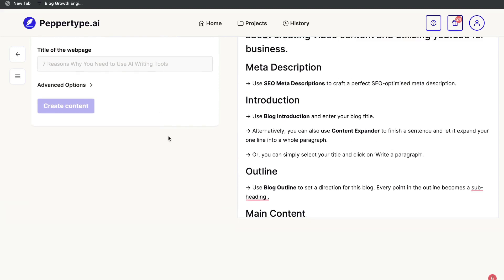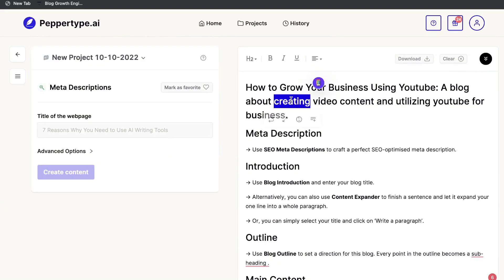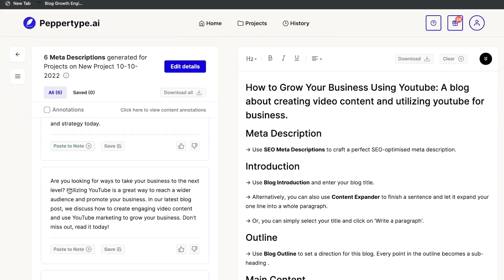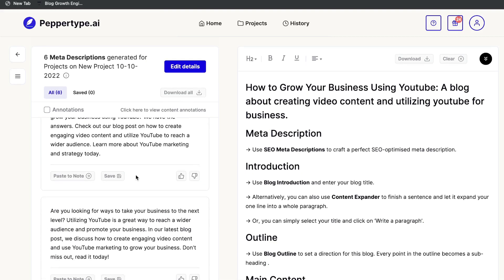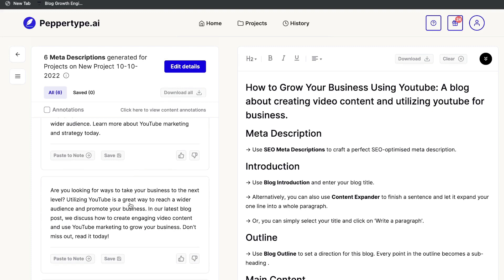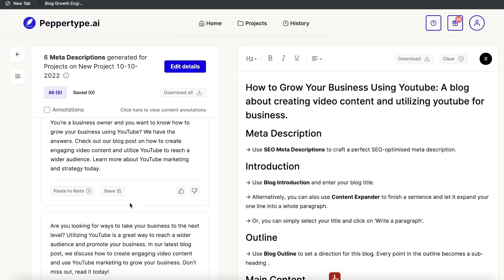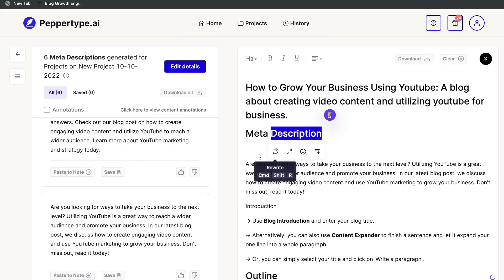Let's use the SEO Meta Description template. Enter the title 'How to Grow Your Business Using YouTube,' click Create Content, and here's what we got back: 'Are you looking for ways to take your business to the next level? Utilizing YouTube is a great way to reach a wider audience and promote your business. In our latest blog post, we discuss how to create engaging video content and use YouTube marketing to grow your business. Don't miss out — read today.' That's a really good meta description, and we could even use it as our intro.